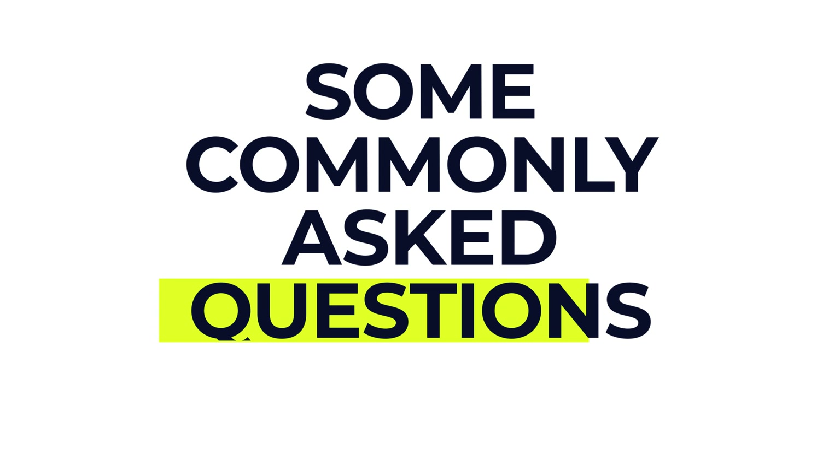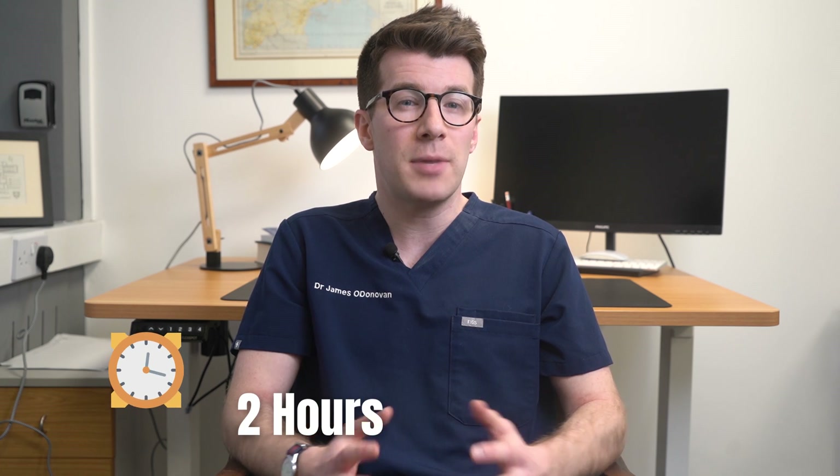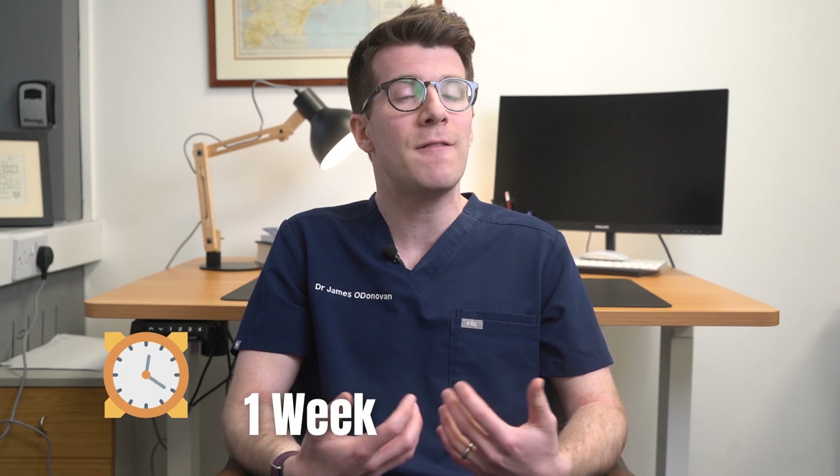A commonly asked question is: how long does it take metoprolol to work? Metoprolol starts to work after about 2 hours, but it can take up to 1 week to take full effect. You may not feel any different when you take it, but this does not mean it is not working, so it's important that you keep taking it.